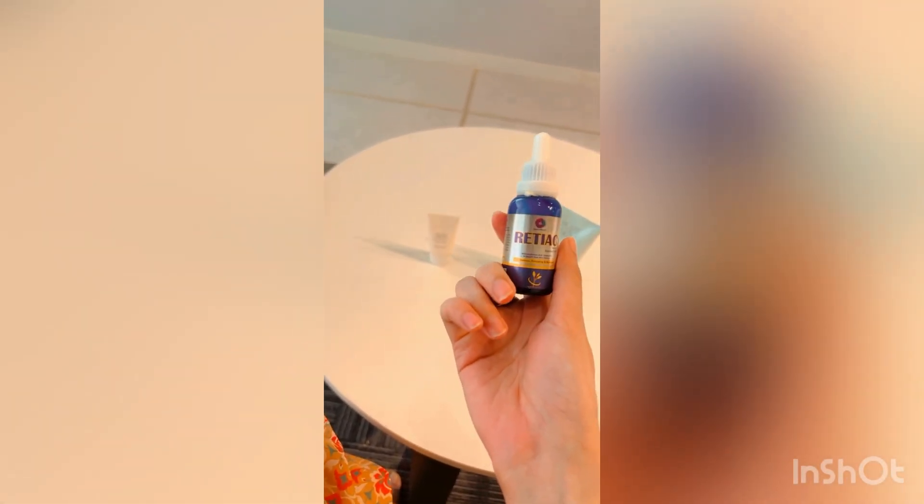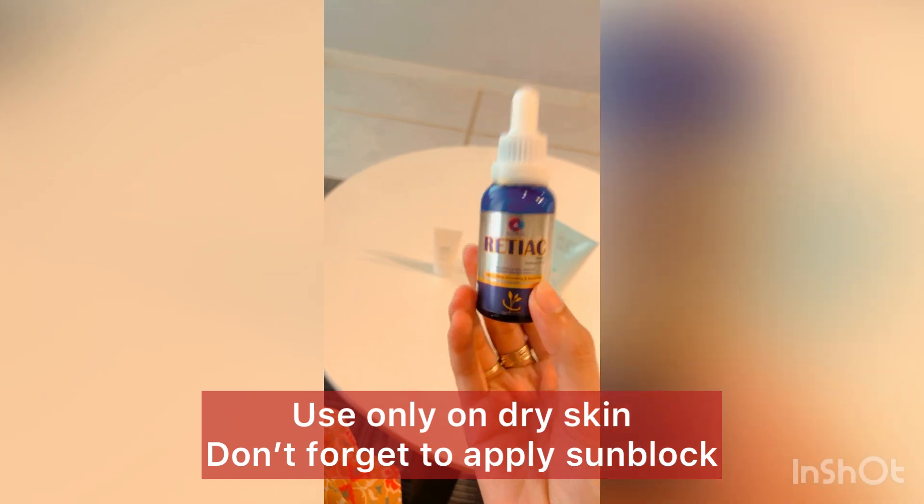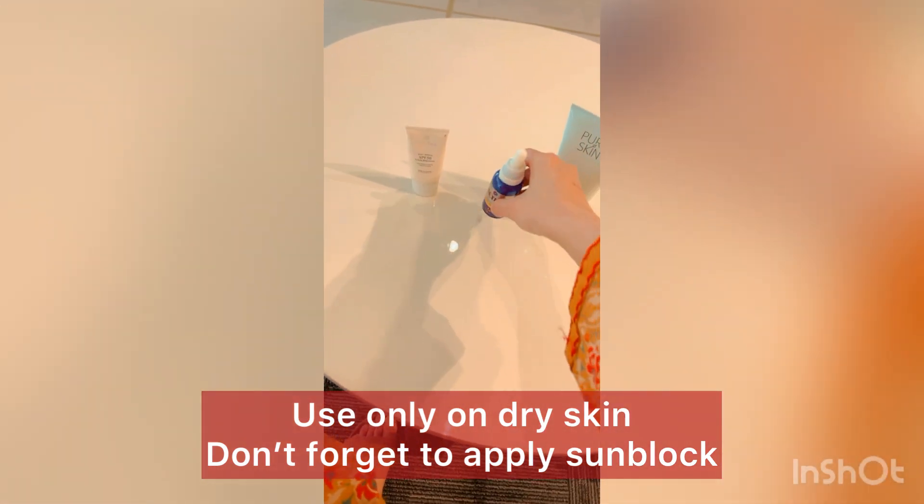You can use this serum morning or night. In the morning, you must use a sunblock along with it. If you use it at night, just apply this and it is good to go.